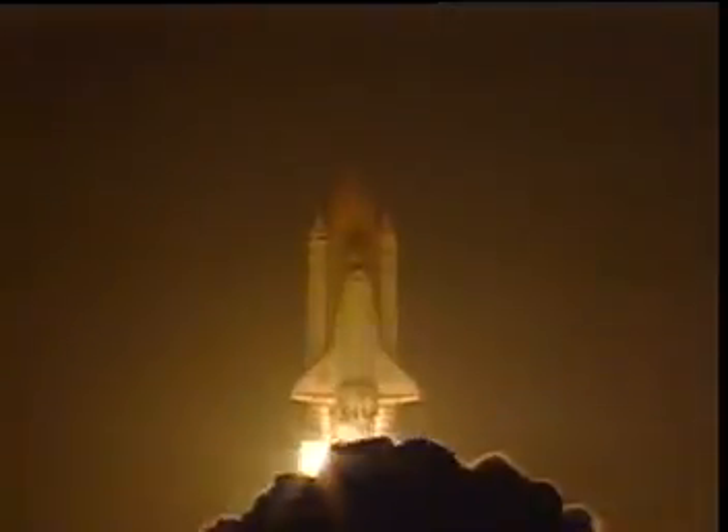Two, one, we have booster ignition and liftoff of the Space Shuttle Endeavour, continuing the union of U.S. and Russian space endeavors.